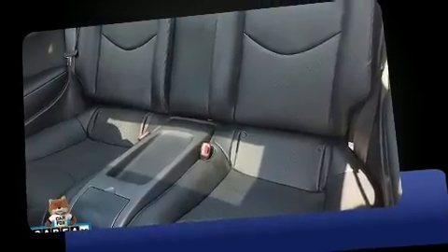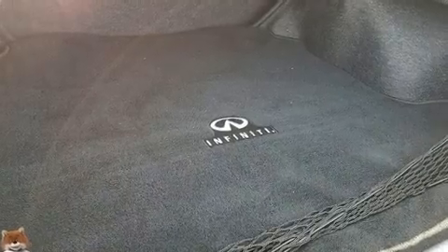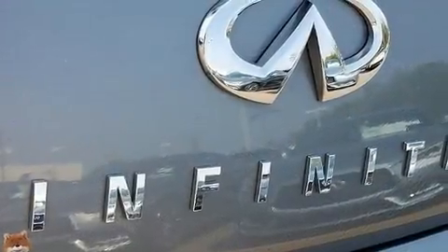Infiniti made sure to keep road handling and sportiness at the top of its priority list. A 3.7-liter V6 engine pairs with a sophisticated 7-speed automatic transmission, providing a smooth and predictable driving experience.